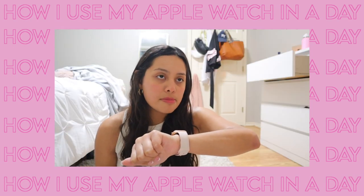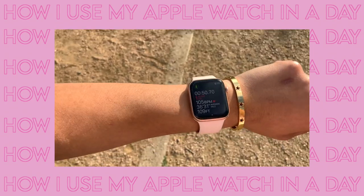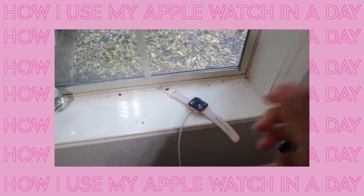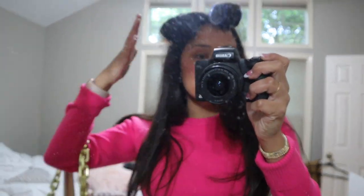Hey Siri, set a reminder to go to HEB around two o'clock tomorrow. I'm gonna look crazy but I'm about to head off to church — welcome to a 'how I use my Apple Watch in a day.' I'm popping it off my charger and putting it on. I usually wear it with a stacked bracelet so it looks cuter and not as sporty. This is my little OOTD.